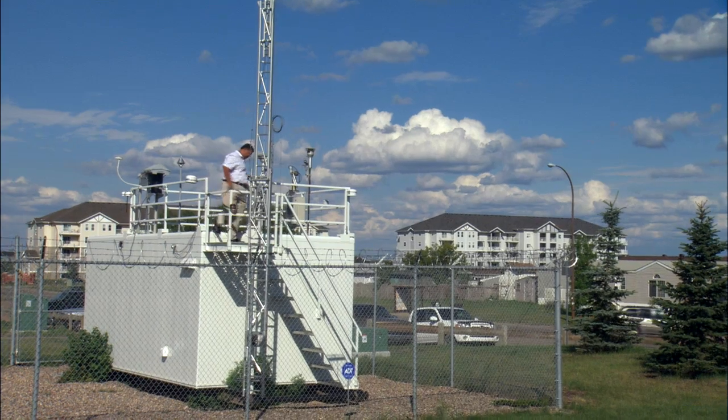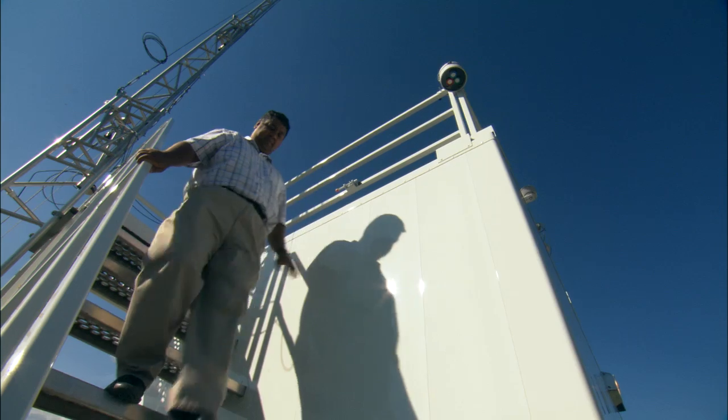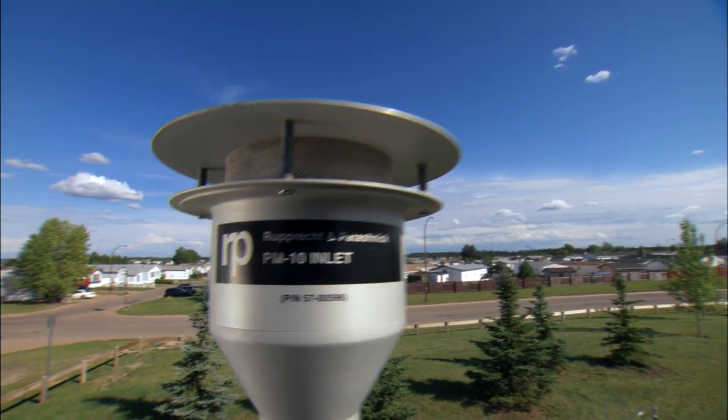Air monitoring in Wood Buffalo is perhaps the most extensive of any region or airshed in Alberta. The types of air monitoring that are being done is very much state-of-the-art.